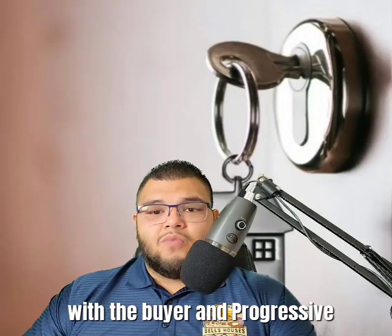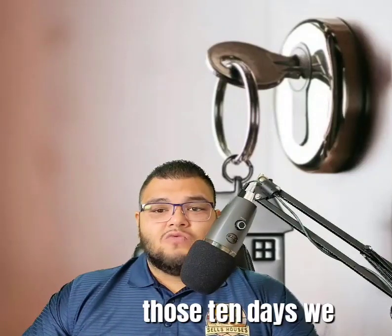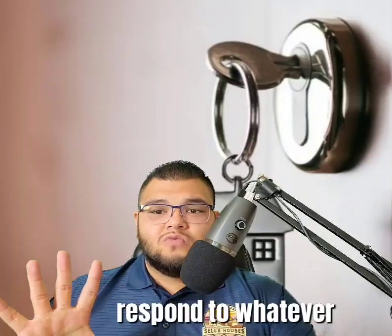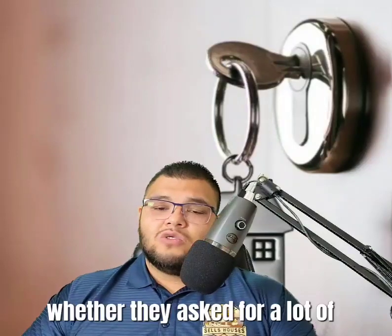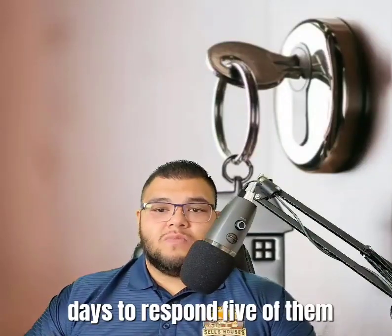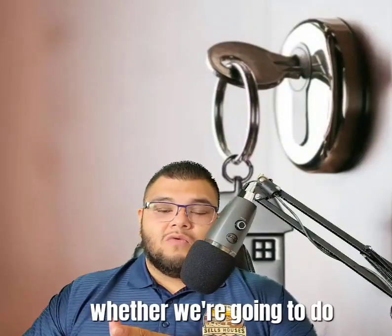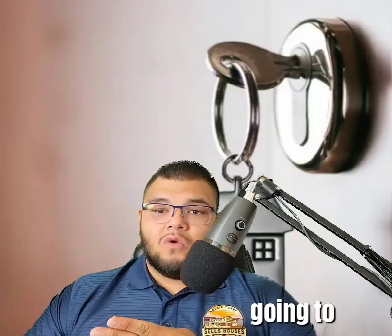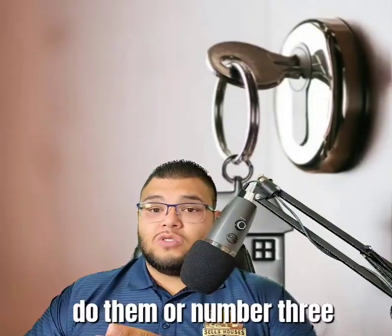If we do want to proceed with the transaction, it might be beneficial to try to negotiate with the buyer and move the deal forward. After those 10 days, we as the seller have five days to respond to whatever requests they make — whether they ask for a lot of repairs or just a few.